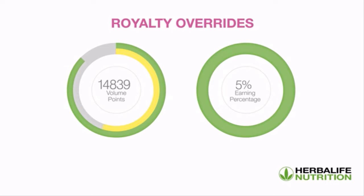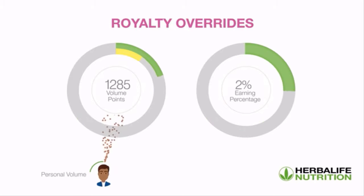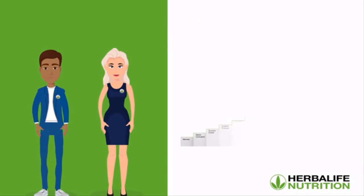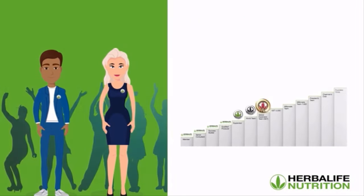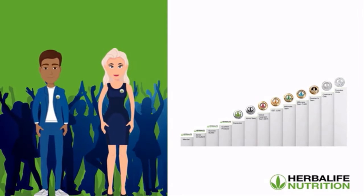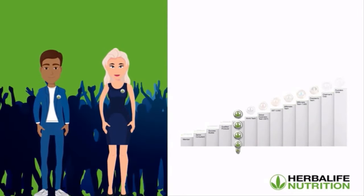The percentage earned on royalty overrides will vary from 1% to 5% depending on your total volume points achieved in a given volume month, which is made up of your personal volume as well as your downline volume. To summarize, in order to earn royalties and achieve higher levels within the Herbalife Nutrition sales and marketing plan, a member needs to build a successful organization of supervisors.